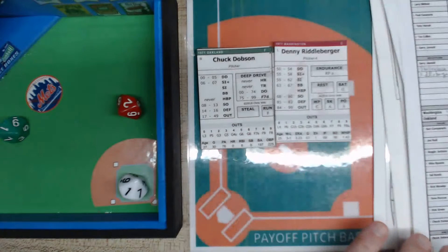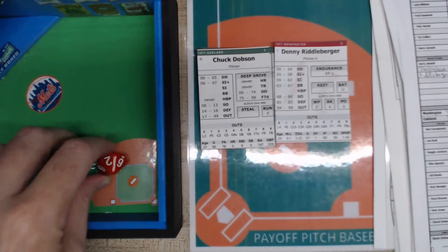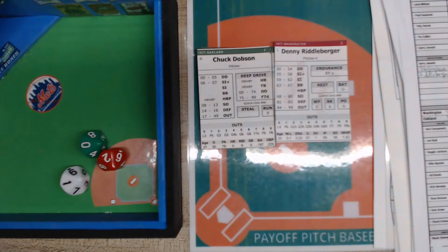Denny Riddleberger is in — he only went one third of an inning so far, so he can go two innings. He's going to pitch against Dobson. Someone in chat says it sounds like a 1938 game score! The real plus to this game is having the sequences on batter-pitcher — it makes it flow very fast.